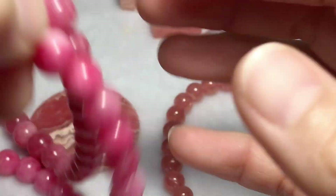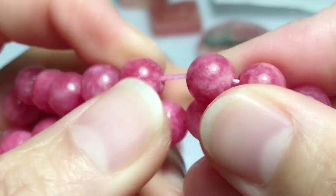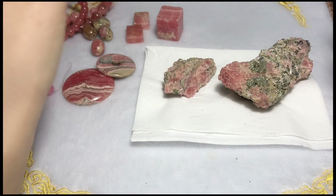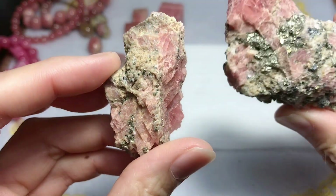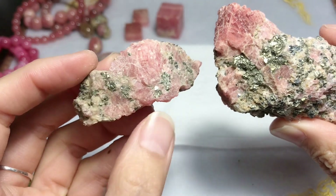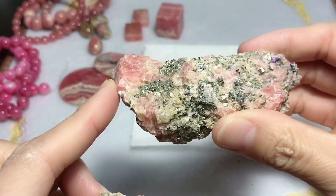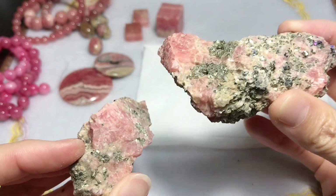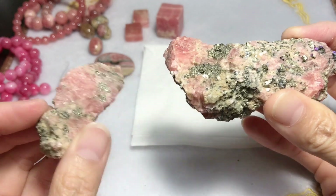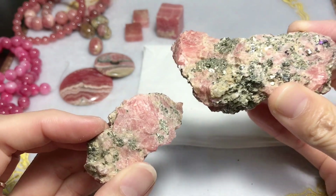But with imitation products, they are all in perfect condition. The third spot is the weight. You are looking at rhodochrosite raw stones — they usually grow with other minerals like pyrite. It's really beautiful, which makes natural rhodochrosite a lot heavier than fake or imitation products, and also much heavier than clear quartz, amethyst, or citrine.